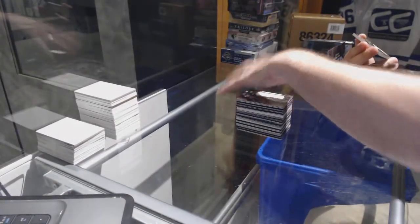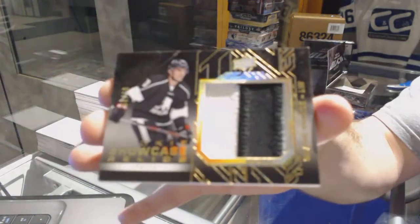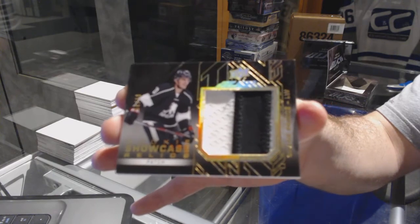And we've got number 225, Shane Prince showcase patch for the Ottawa Senators, Shane Prince.